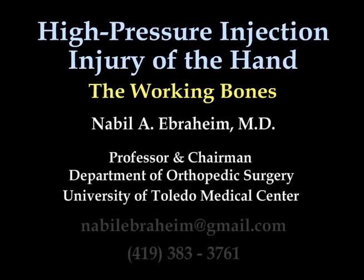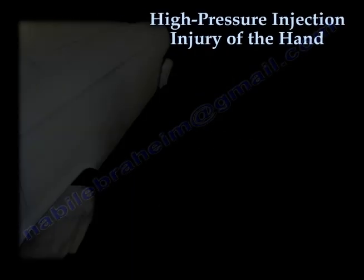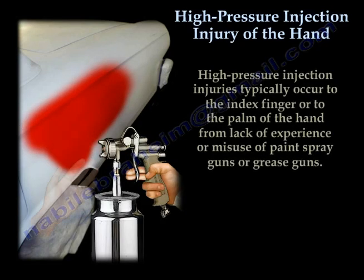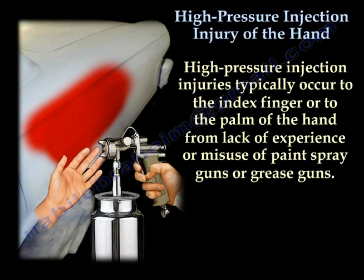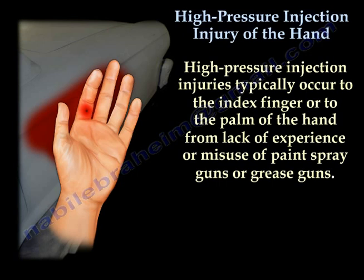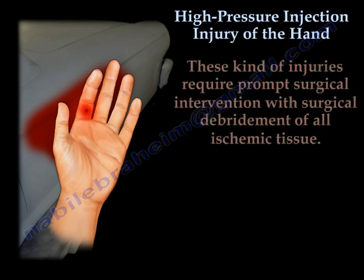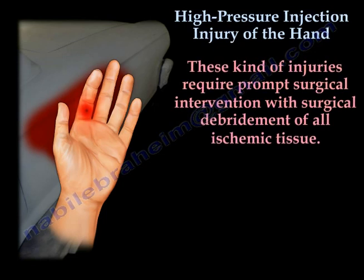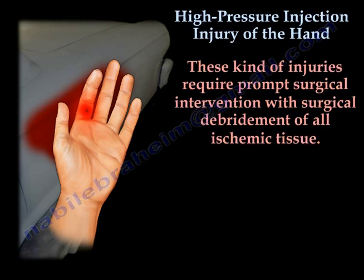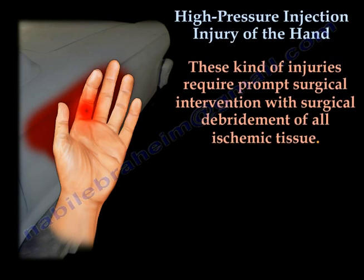High Pressure Injection Injury of the Hand. High pressure injection injuries typically occur to the index finger or to the palm of the hand from lack of experience or misuse of paint spray guns or grease guns. This kind of injury requires prompt surgical intervention with surgical debridement of all ischemic tissue and removal of all the paint or grease material.